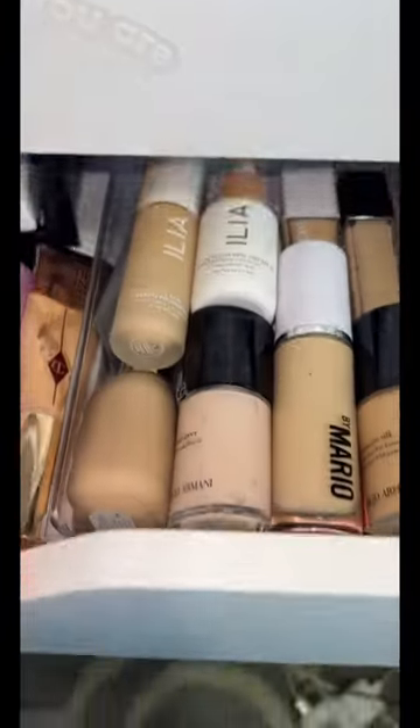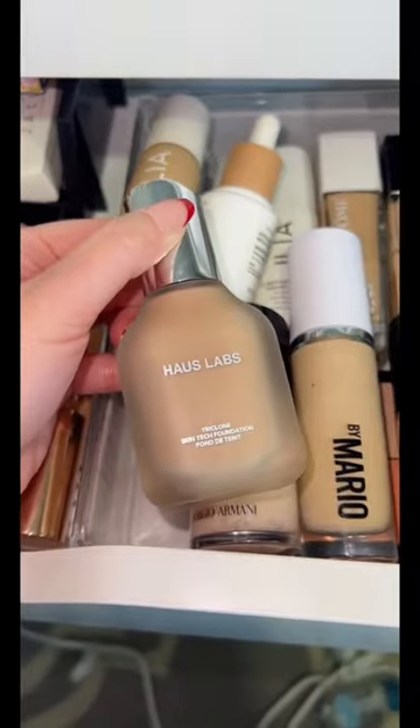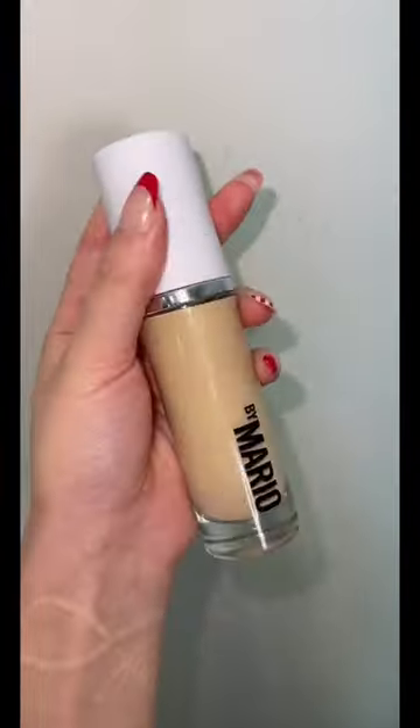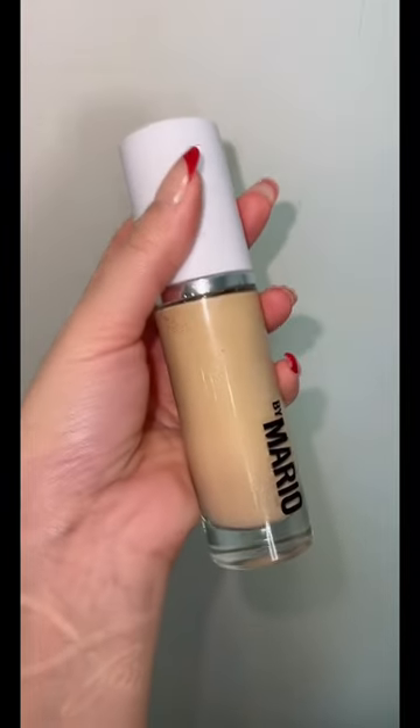For foundation, I have all the best foundations here — the Lady Gaga House Labs Foundation or the Makeup by Mario. Which one should I get? I feel like this one is going pretty viral right now, so let's grab that.